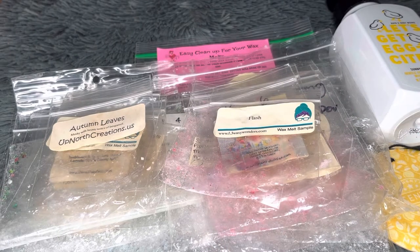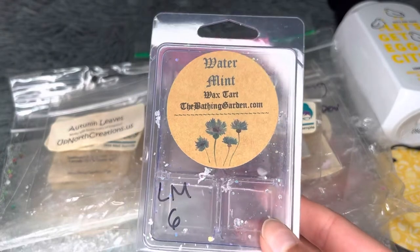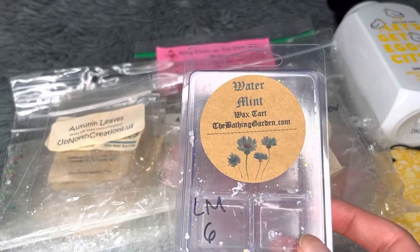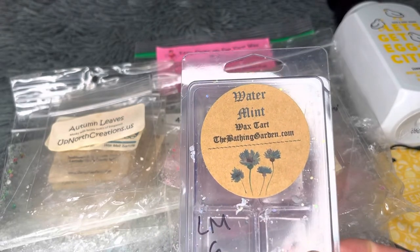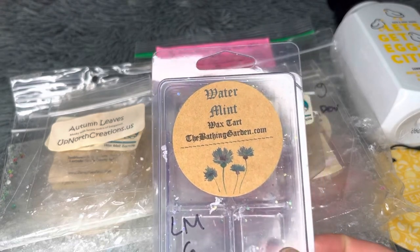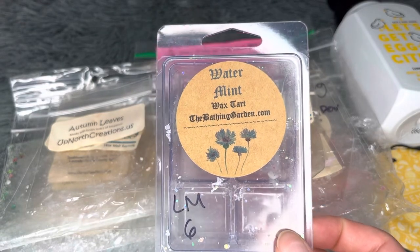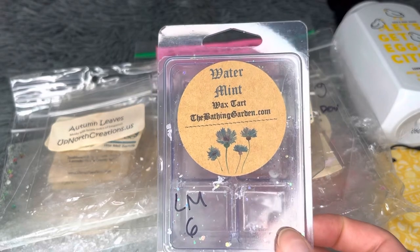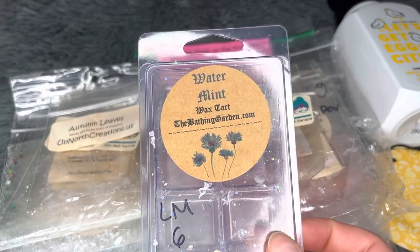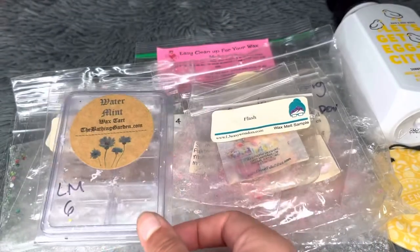From The Bathing Garden — Water Mint. I forget the exact notes but it's a minty, clean breeze scent. I think it's more of a spearmint than peppermint — it's not overly minty and has a hint of vanilla with a clean note. Nice but not my favorite; I found I'd get tired of it after about an hour. Medium throw, six hours. Not a repurchase.